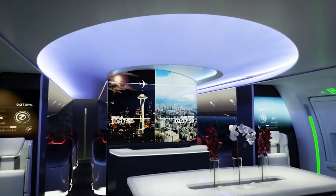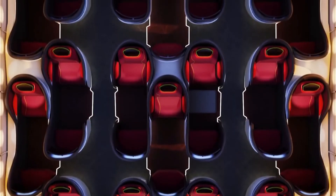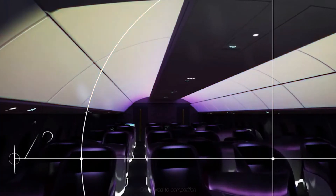But what about their cabins? Which plane offers a nicer and more spacious cabin? Well, both planes offer Boeing's new sky interior with newer wide windows, mood lighting, and better air. But what about seats?